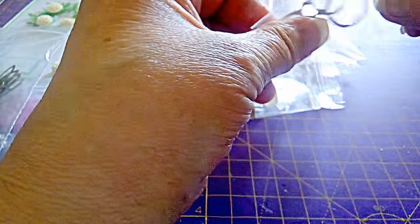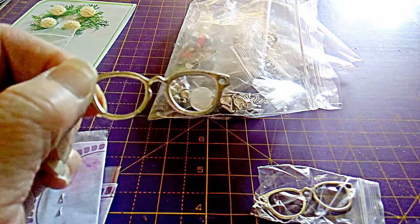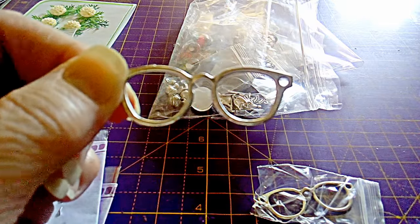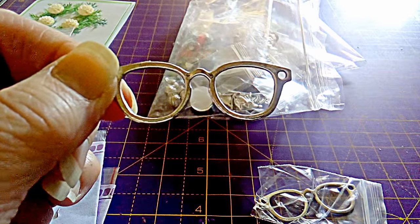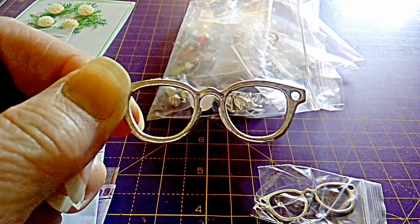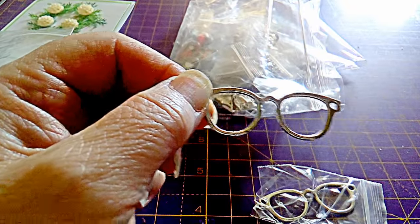These are glasses. I do jewellery as well as other crafts, so I could actually make that into a necklace or put it onto a card. The glasses are 40 pence each.